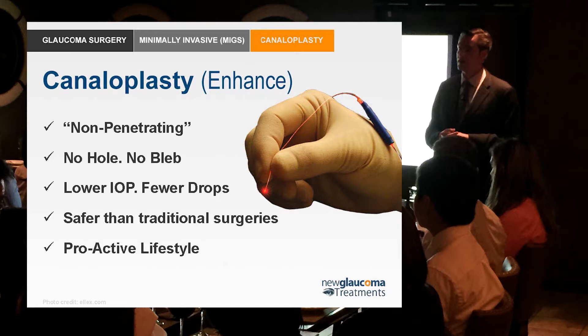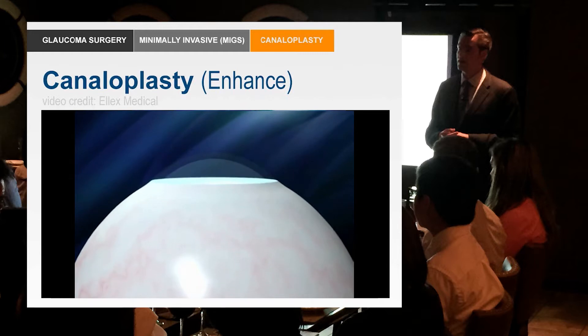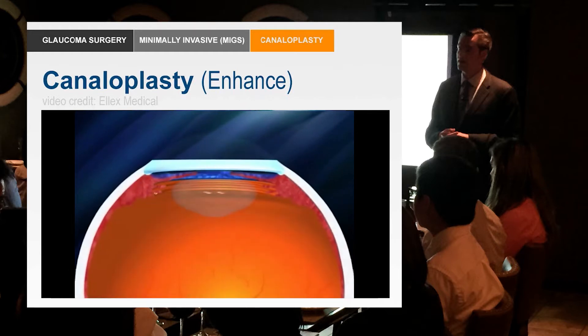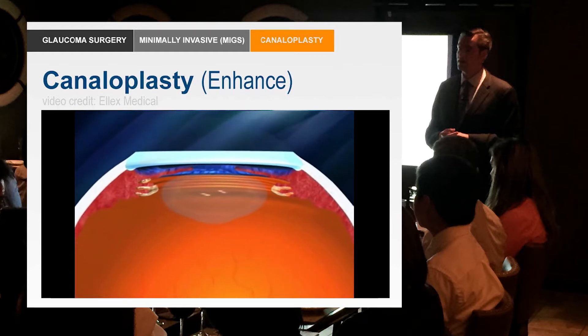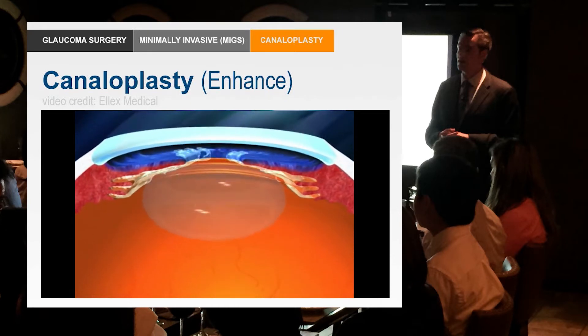Canaloplasty is based on an earlier type of surgery called viscocanalostomy, which was basically a dilation of the natural drainage system — the Schlemm's Canal. It's essentially angioplasty for the eye. This animation reviews what we already know: the ciliary processes produce aqueous fluid, and it drains out through Schlemm's Canal.